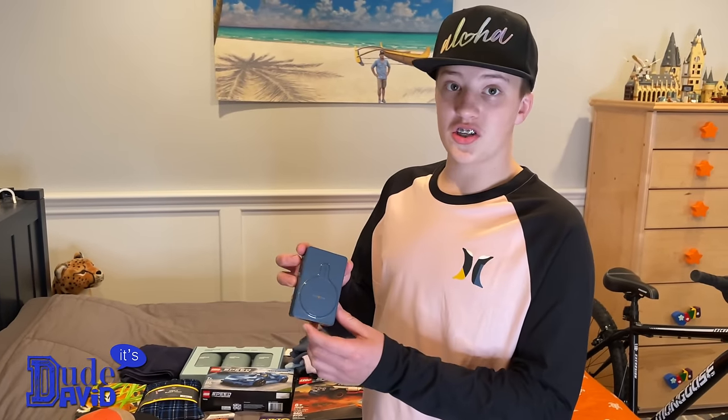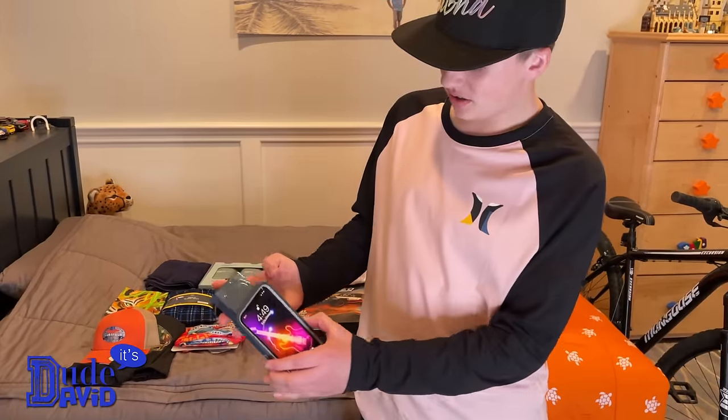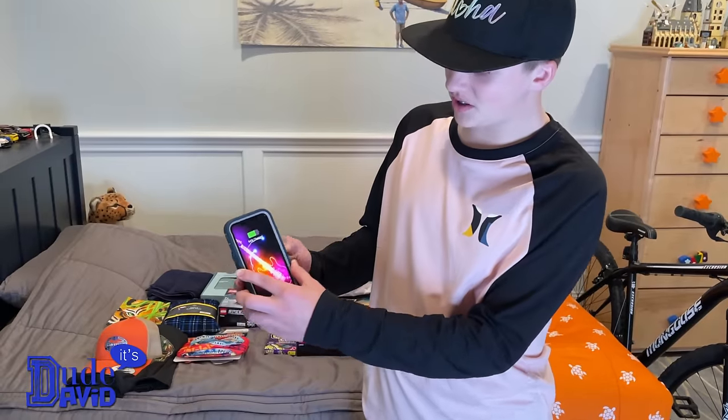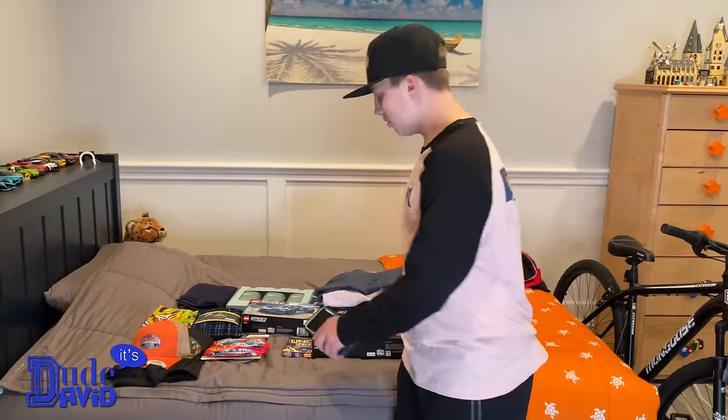All you do is charge it up, turn it on, and it magnets to the back of your phone and starts charging it. Let's try it out — there we go, it's charging just like that. I'll just let my phone charge up for a while.